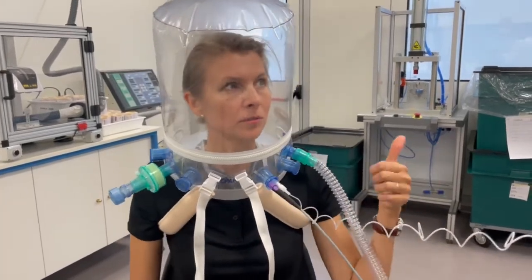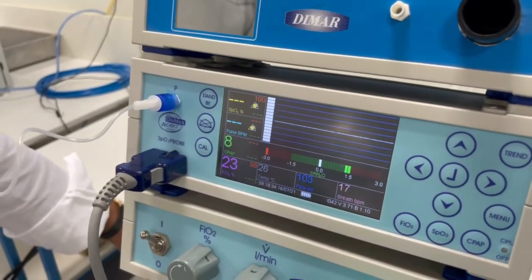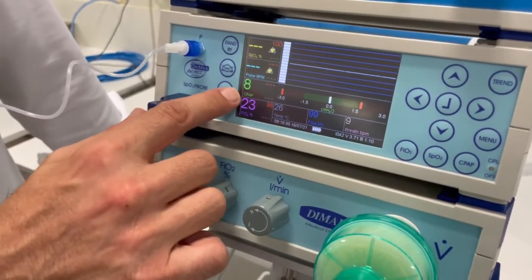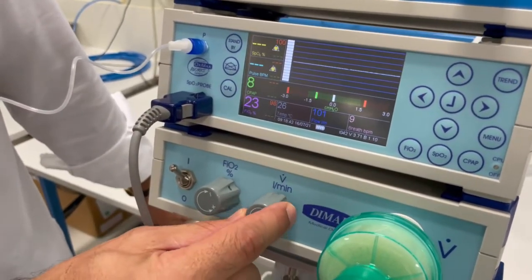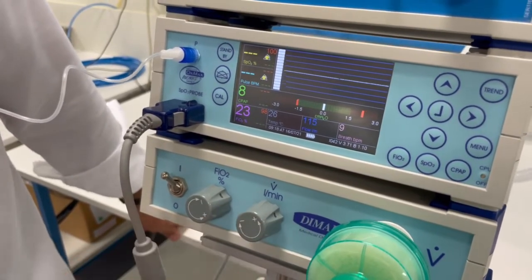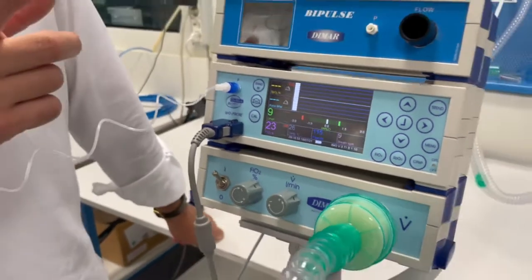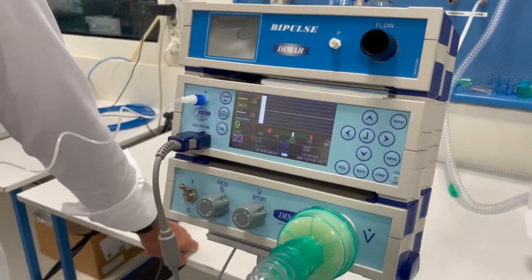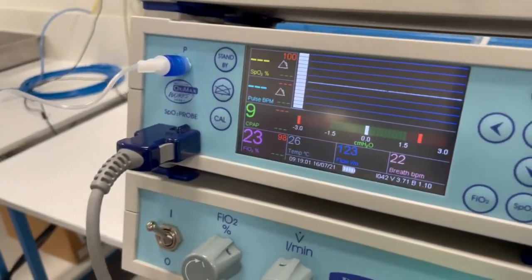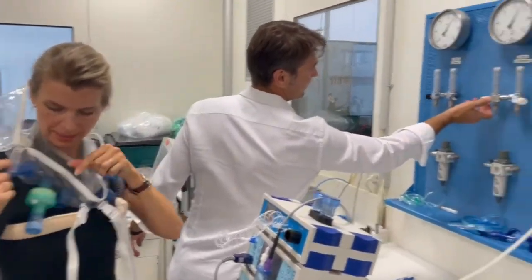We are working with 100 liters of flow — the flow is very high. If we go up with the flow without modifying the PEEP valve, you will see the pressure goes up as well. The PEEP is going from 8 to 9 just because I'm pushing much more air inside the helmet. Now the flow is 120.